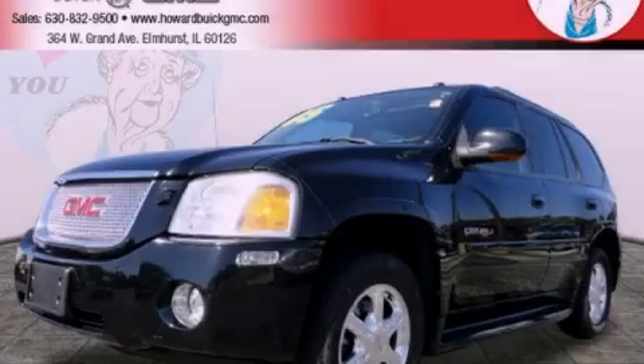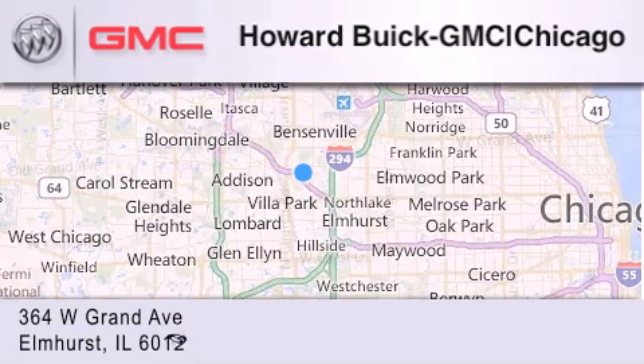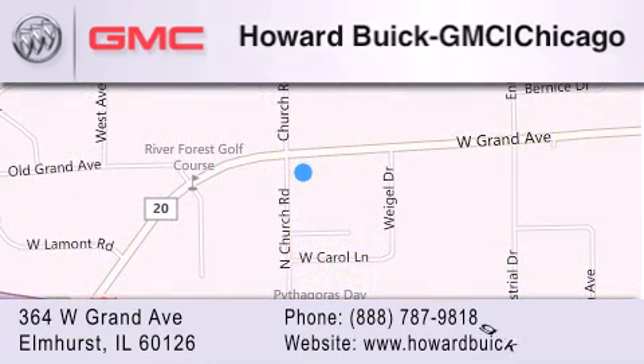Please call today to reserve this vehicle for a test drive. Howard Buick GMC is located at 364 West Grand Avenue in Elmhurst. We are a 50-year-old family-owned business, and our goal is to exceed all of your expectations to ensure that you'll return for future visits.